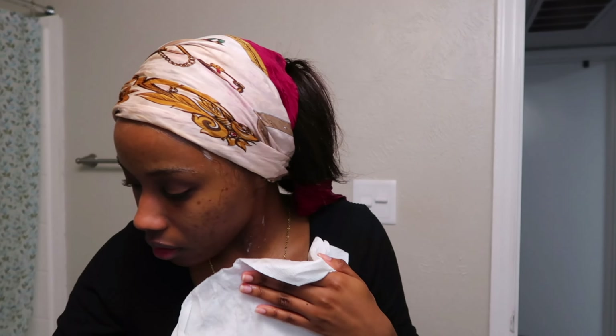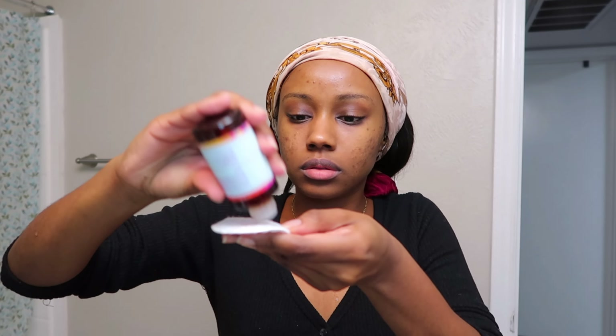So once I pat my face dry, that's when I go in with my toner. My toner is the Good Molecules Niacinamide Brightening Toner, and I rub that all over my face.